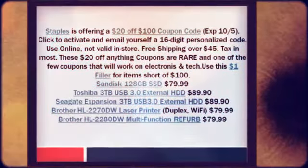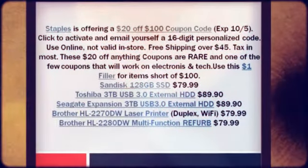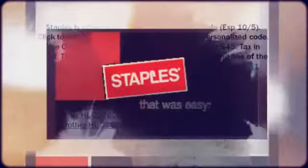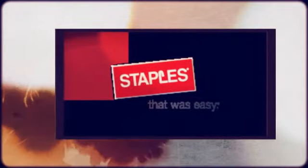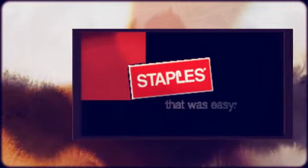SanDisk 128GB SSD $79.99. Toshiba 3TB USB 3.0 External Hard Drive $89.90. C8 Expansion 3TB USB 3.0 External Hard Drive $89.90.